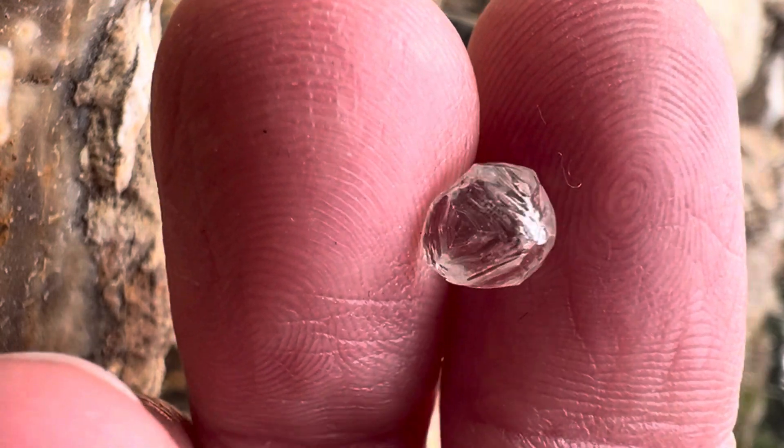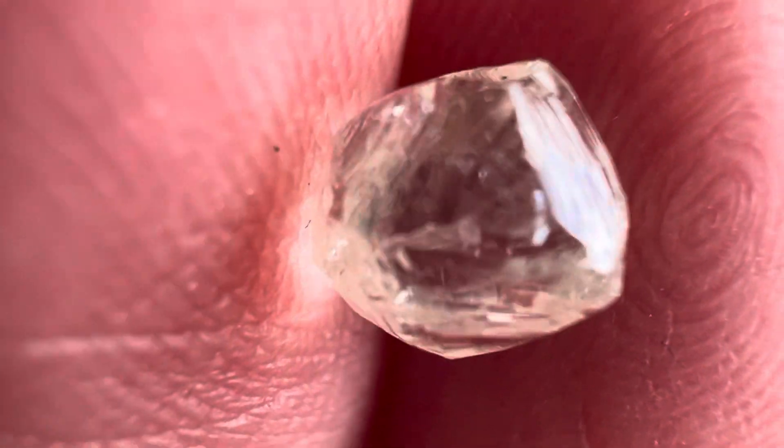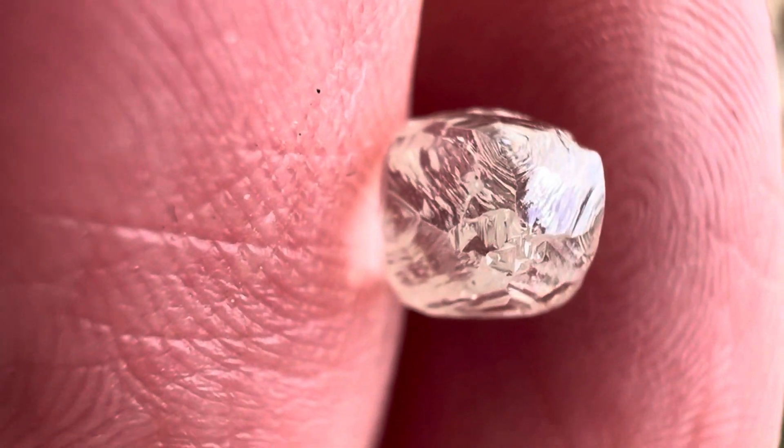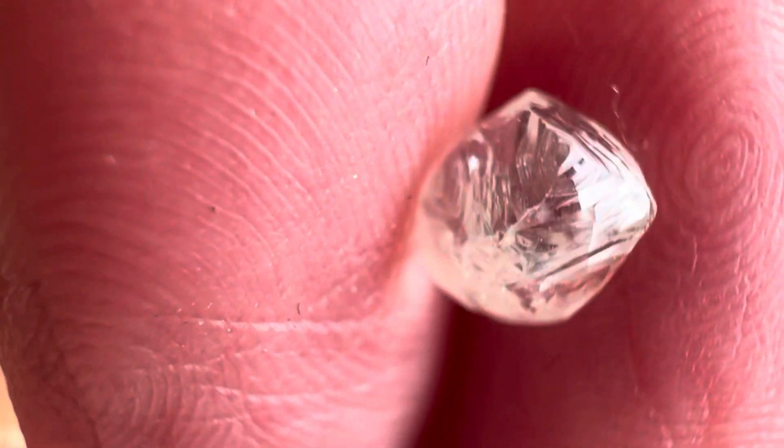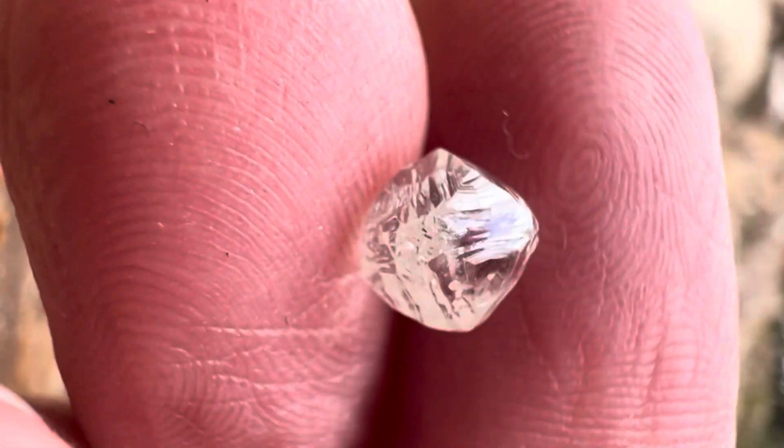This is nice and smooth — it won't get caught on things, and it's crystal clear. Look at that. See those grooves in the diamond? That's natural. Nobody cut that. Don't let anybody tell you that if you ever buy a stone like this.